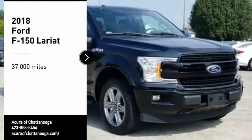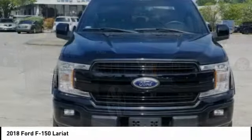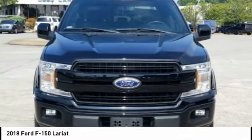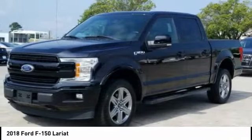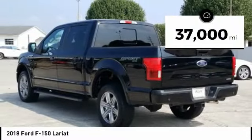We are pleased to show you the 2018 F-150. A Ford F-150 knows how to handle any situation. It's built to follow orders, no whining. This vehicle has less than 40,000 miles.